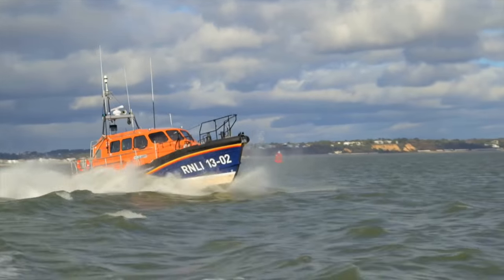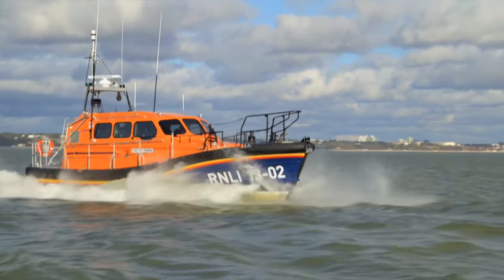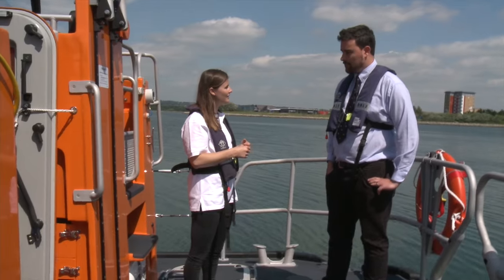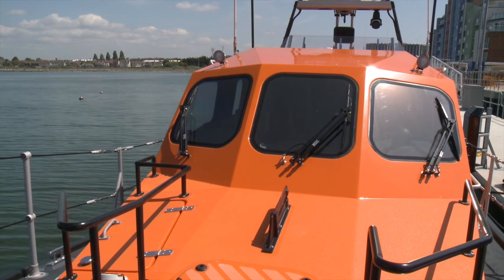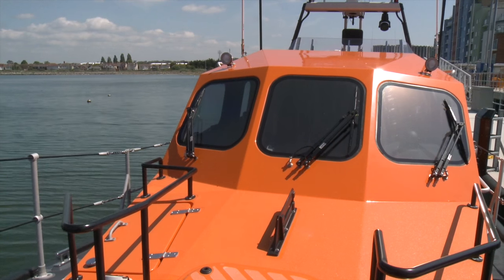Dan mentioned earlier that she's a small, fast, all-weather lifeboat. At 18 tonnes she's the smallest all-weather lifeboat we've got, fairly small in comparison to the displacement of all our other lifeboats. The real benefit is that she's incredibly nimble and able to cope with a beach launch and recovery system really well.